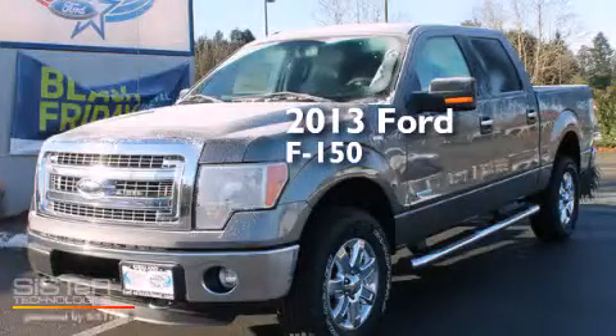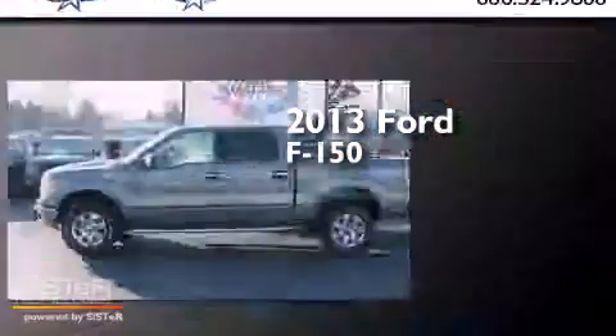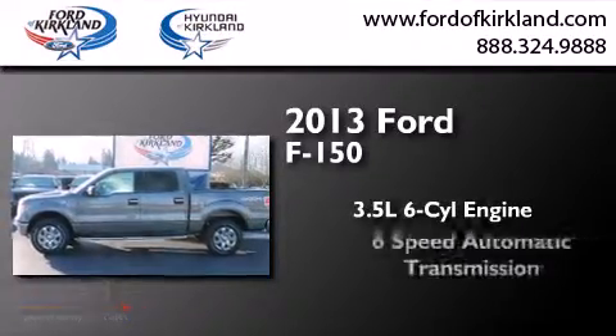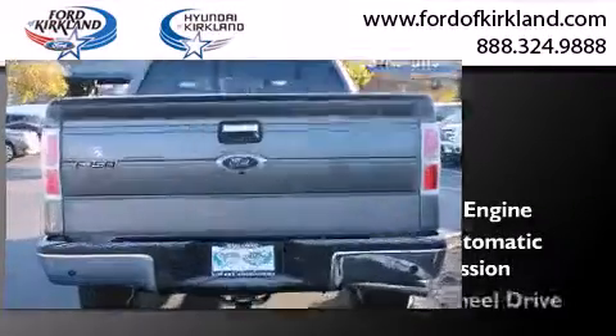This is a brand new 2013 Ford F-150. It has a 3.5-liter 6-cylinder engine, a 6-speed automatic transmission, and 4-wheel drive.